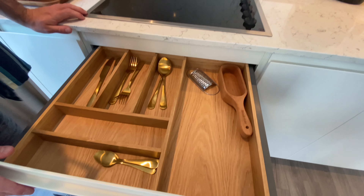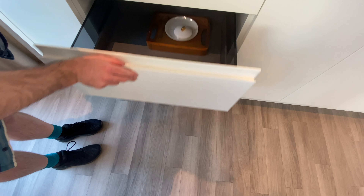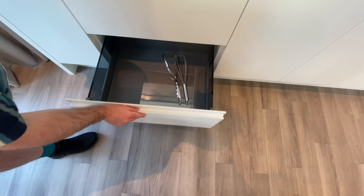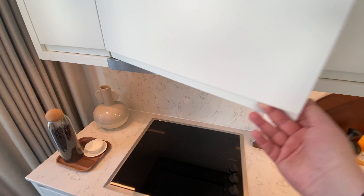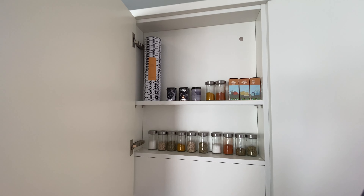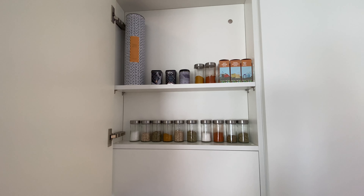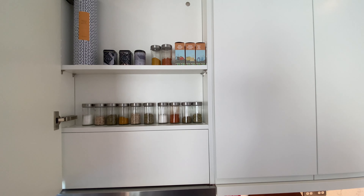There are amazing pan drawers with soft close — really handy. There's a Siemens hob, and they've cleverly turned what would have been unusable space beside the extractor into a small cupboard — perfect for spices. They've cleverly utilised every inch of space in this apartment.